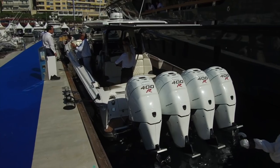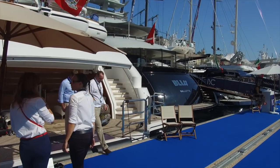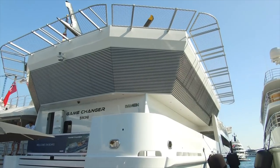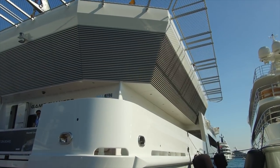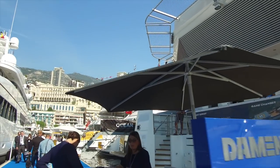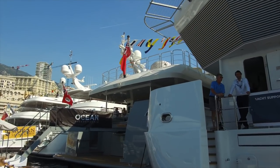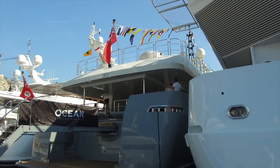I would imagine those are 400 horsepower each. The owner never lives on board — this is just for his helicopters, toys, tenders, speedboats, and jet skis. This is a shadow boat; it just follows the big boat around. You can see it's got a helicopter on top.